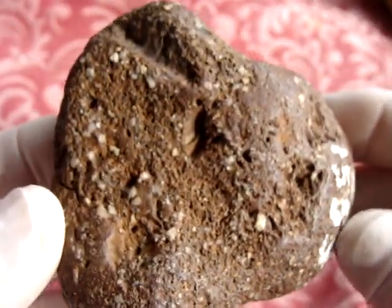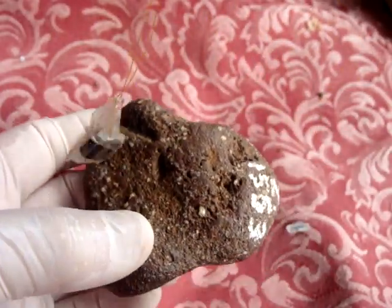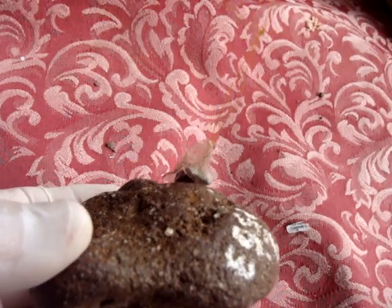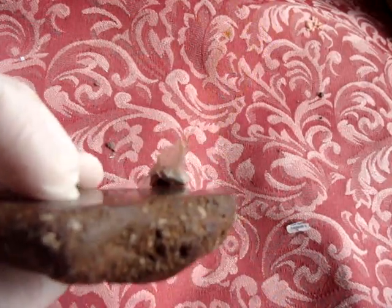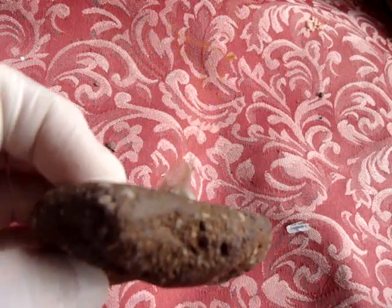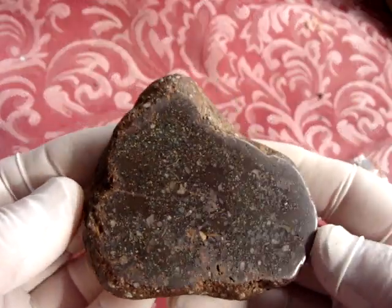First of all, this is not magnetic — it is not attracted to a magnet. If anything, it is only very slightly attracted, very slightly. And here I polished this side — have a look.